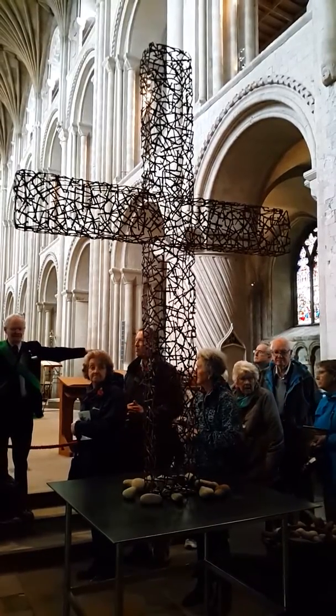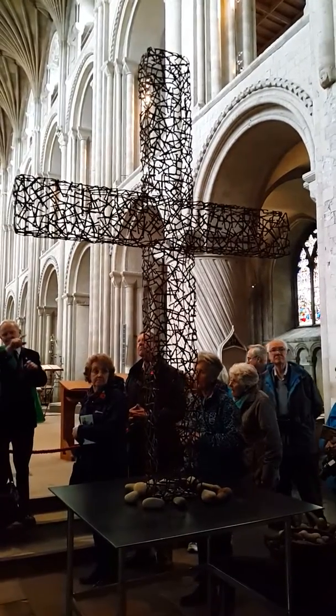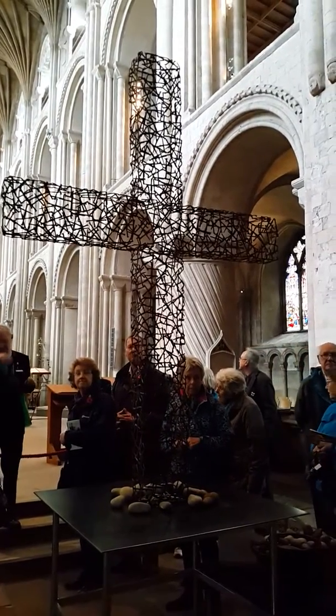the presbytery up there. Then the two bits at the side — the arms of the cross — which are called the transepts. And we're getting near the crossing where the transepts and the arms cross.